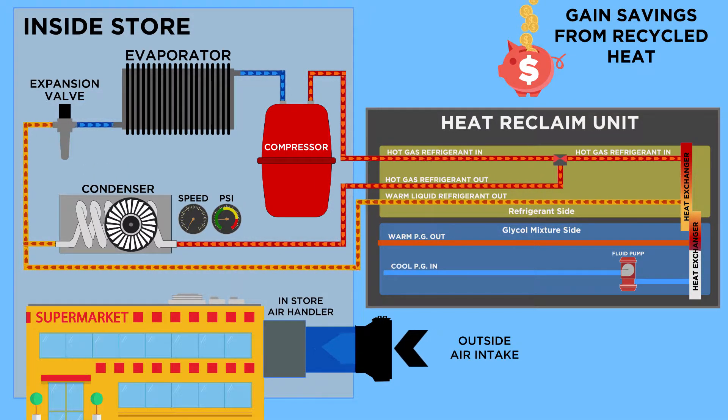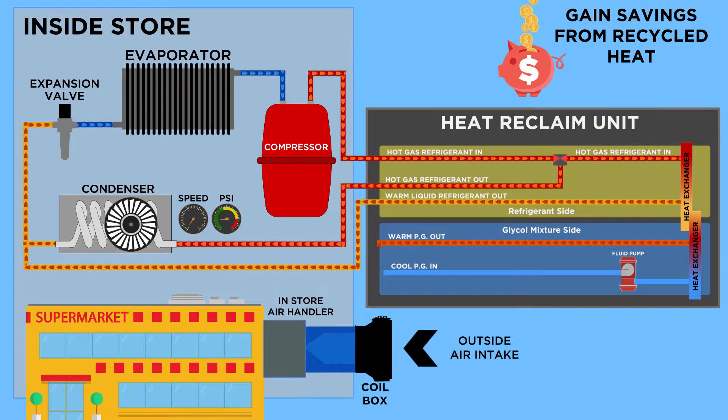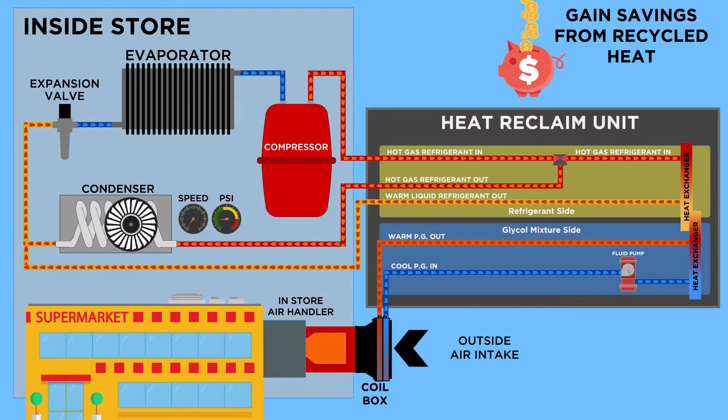As the hot gas refrigerant is cooled and condensed, the heat is transferred to the polypropylene glycol mixture. This is then pumped to the coil box located on the existing air handler.